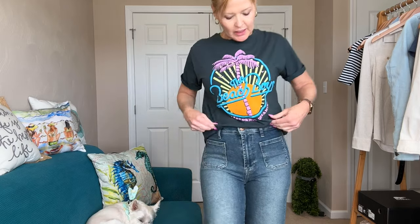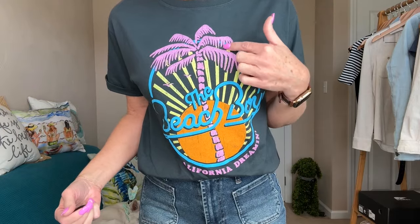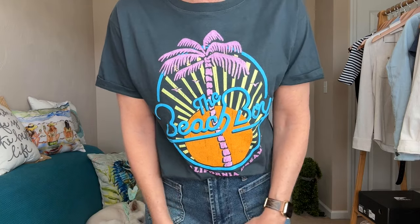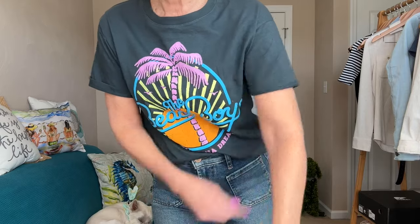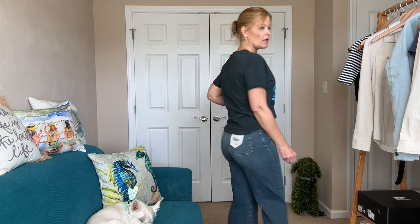Next up is this fun graphic tee by Daydreamer. Love the Beach Boys — love the colors in this. How fun is this with the palm tree, the pop of colors with that limey green, the pink, the blue? I just had to have this one. I think it makes for a great pop of color in any of your more casual outfits. I did cuff the sleeves on this one as the sleeves are a little bit longer than the Z Supply one. This also has a little bit of a looser, relaxed fit compared to the Z Supply tee. I'm wearing an extra small — $88 is the regular price.